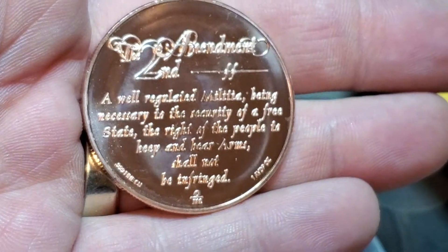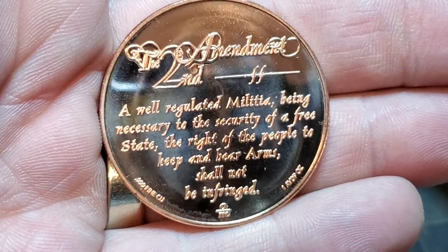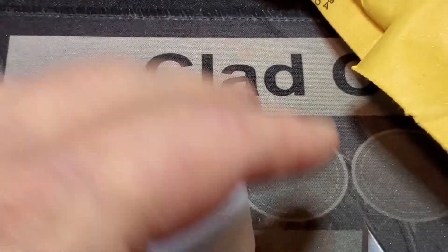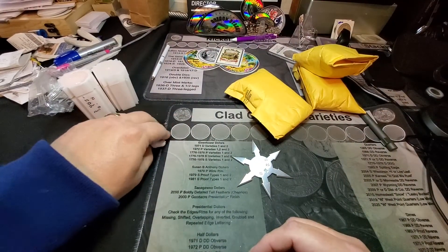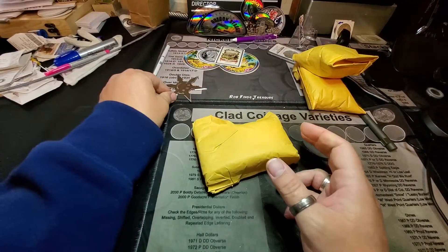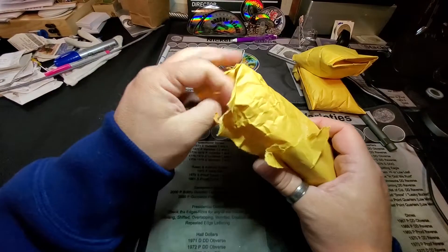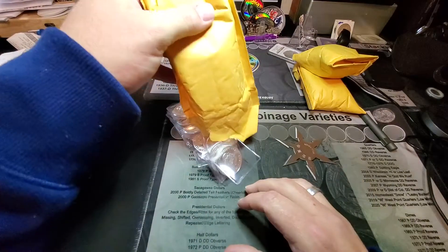It doesn't say it shall not be taken away. Doesn't say it shall not be stopped. It says it shall not be infringed — that means no gray area nonsense. You can do it here but you can't do it there. Infringed means do not mess with it, do not infringe upon it. There is no room for discussion. There's no ifs, ands, or buts. It does not say if some people don't know how to act, it does not say if it's 2020. It says shall not be infringed. If I could just sit and have a conversation with our forefathers, their sheer understanding of what could come just blows my mind.